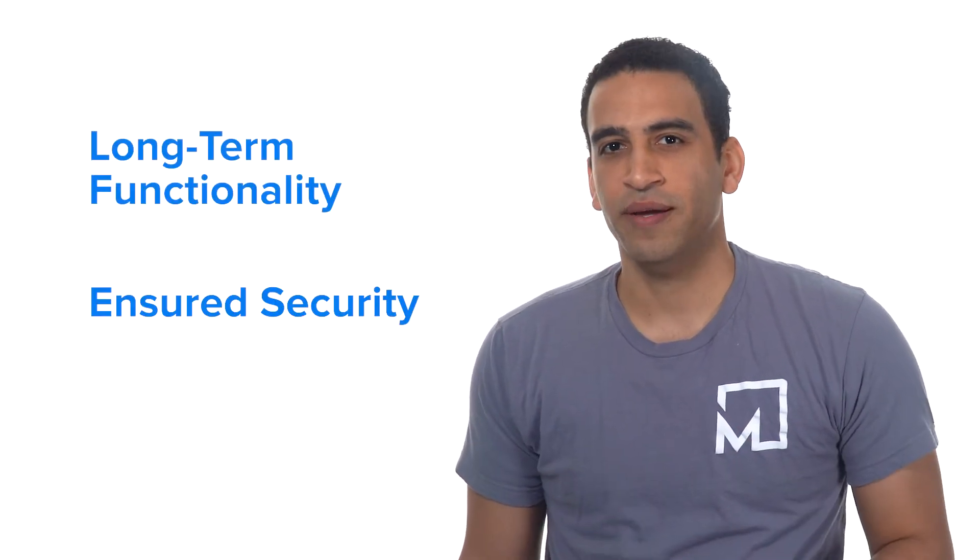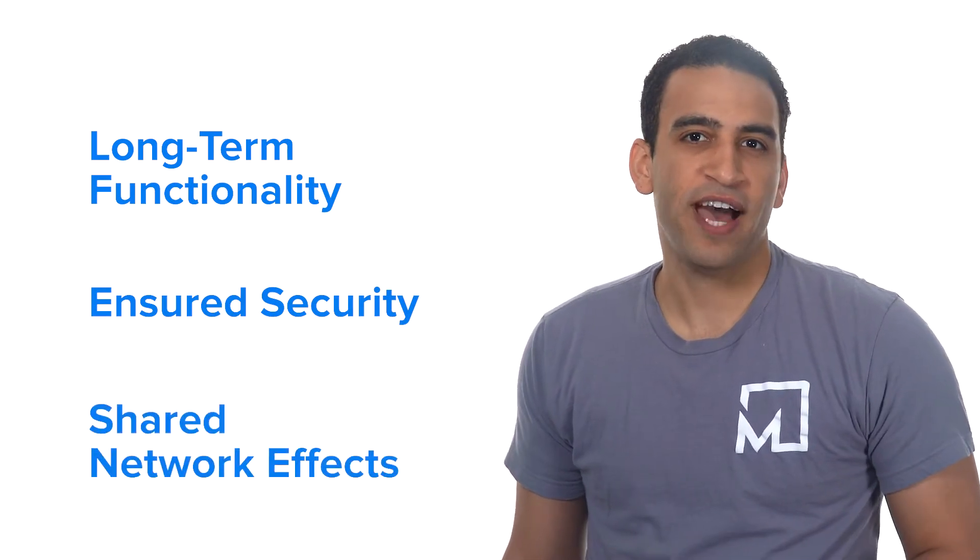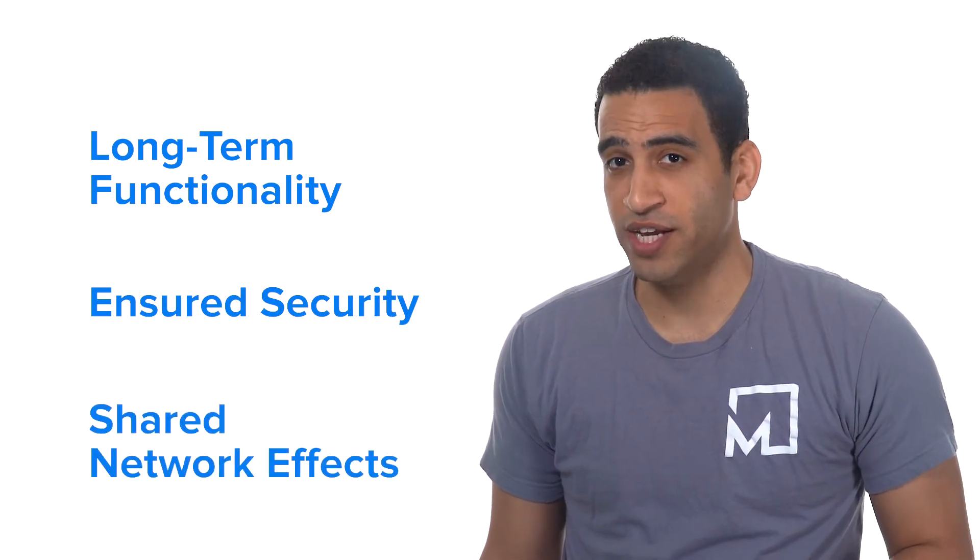Clayton's network of networks connects separate enterprise blockchains to the central Clayton blockchain network. It has a unique structure designed to provide long-term functionality, ensured security, and shared network effects of an enterprise-focused blockchain network.